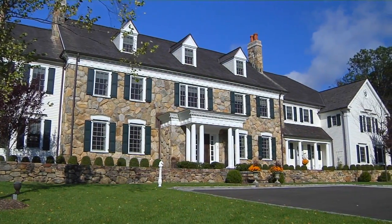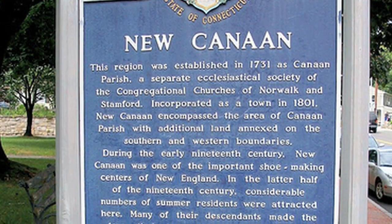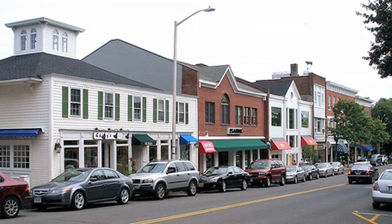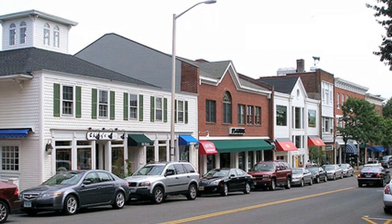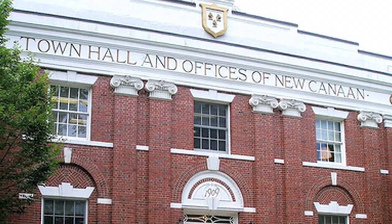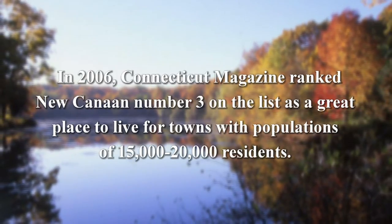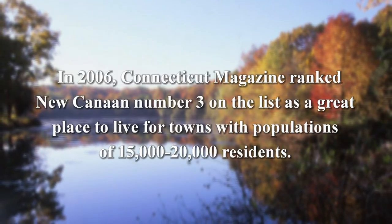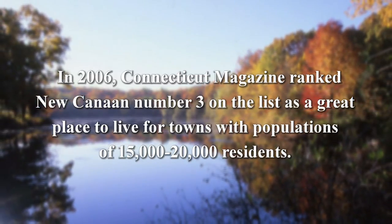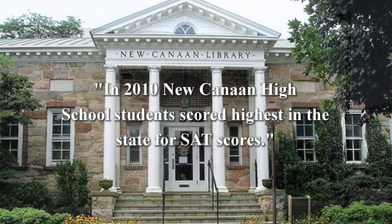This impressive home is located in New Canaan, Connecticut, an historical town with a population of approximately 19,500 that successfully combines country atmosphere with in-town sophistication. Ranked as one of the nation's wealthiest residential communities, New Canaan features some of the most stunning architecture in the world. In 2006, Connecticut Magazine ranked New Canaan number three on the list as a great place to live for towns with populations of 15,000 to 20,000 residents, and it came in at number two for its award-winning public education system.